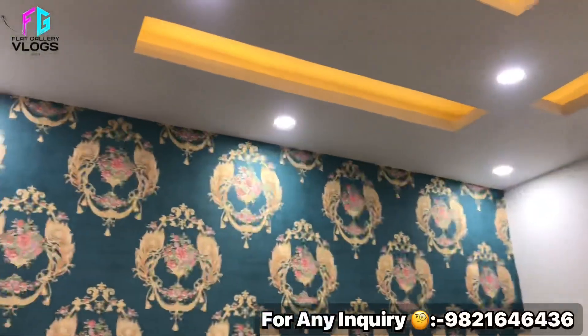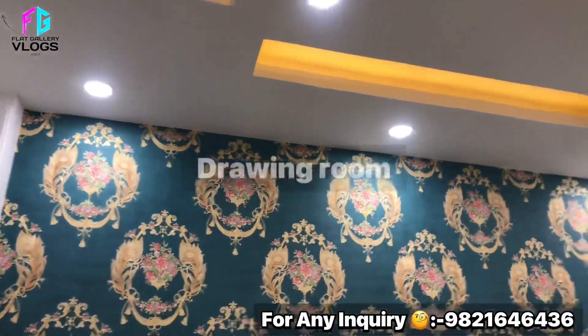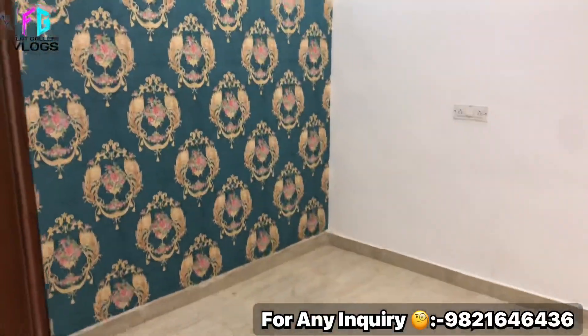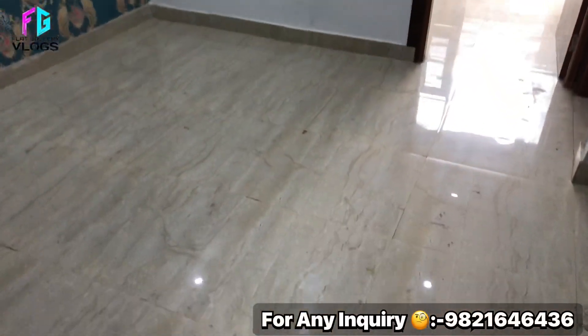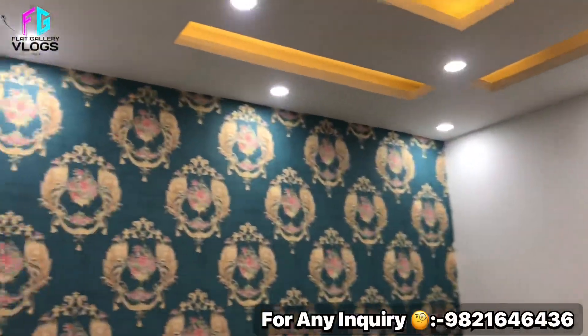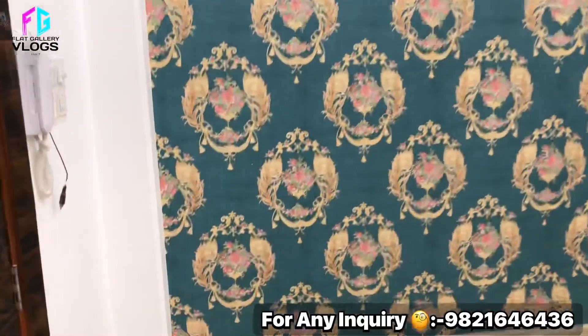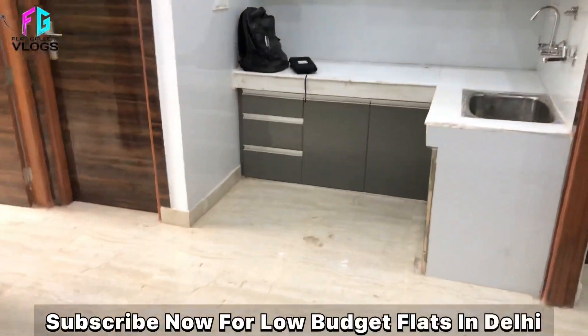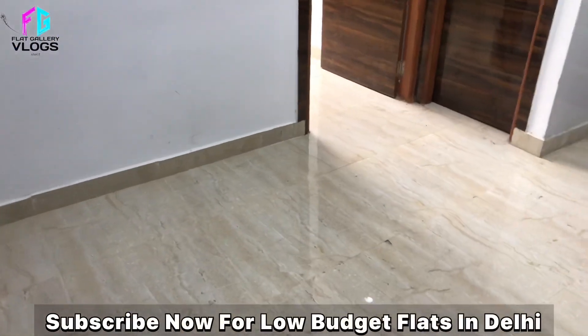You can see Uttamnagar's metro station from here. This is our drawing room — this is the size of an L-type sofa. Just on the opposite side is the kitchen. The wallpaper is very attractive. On the left side is the washroom.